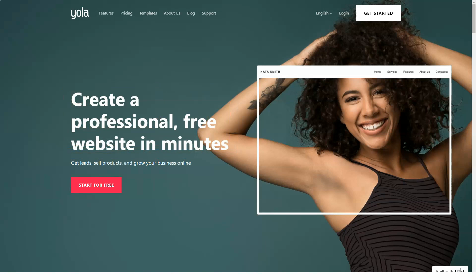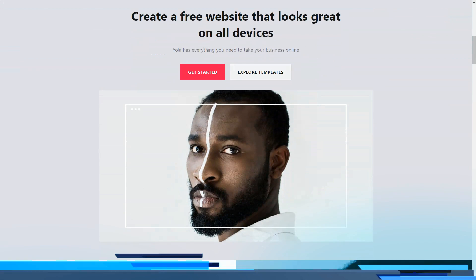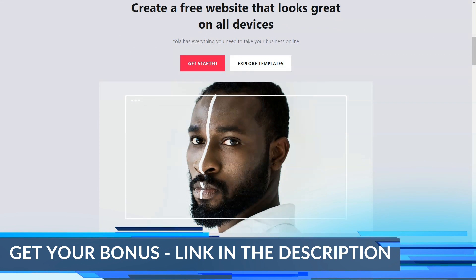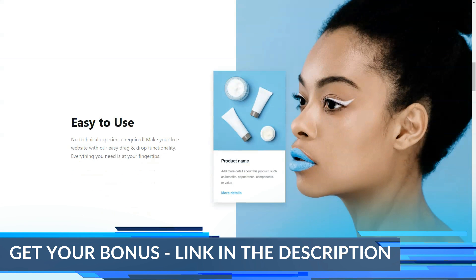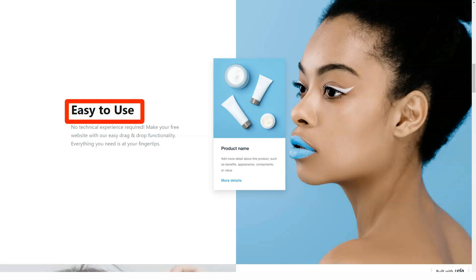Today in our review, I will tell you about one of the best website builders. First time on our review? Subscribe and you can learn a lot about constructors and other sections. Comment on our videos — it helps and inspires us. Yola offers a really easy way to create a website.